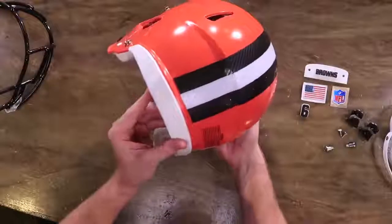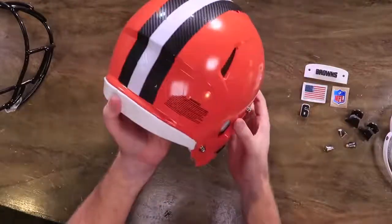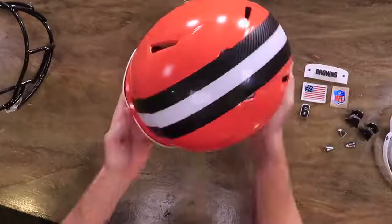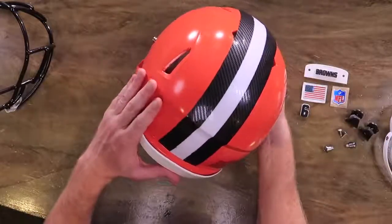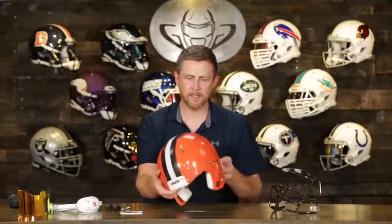Let's do this. We have an authentic Riddell Speed Authentic Cleveland Browns helmet, which we sell on our website along with all the other NFL helmets. We have already removed the NFL shield because we're moving it to the other side of the helmet. On NFL helmets from Riddell, the shield is still on the left, but now in the NFL they wear them on the right and the flag goes on the left — though some teams still wear shields on the left.